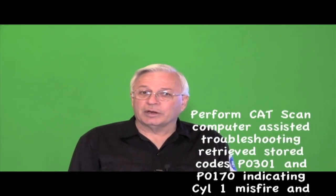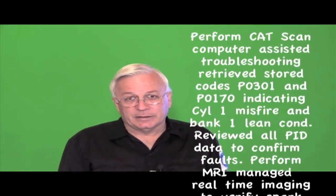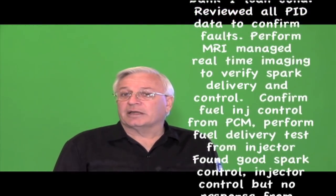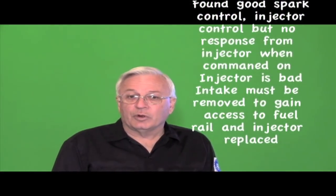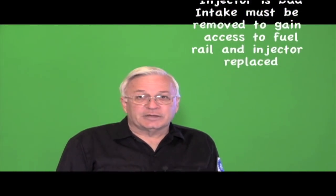Wouldn't it be more accurate to say: performed CAT scan — computer assisted troubleshooting — retrieved stored codes P0301 and P0170 indicating cylinder one misfire and bank one lean. Reviewed all PID data to confirm faults. Performed an MRI — managed real-time imaging — to verify spark and delivery control. Confirmed fuel injector control from the PCM and performed a fuel delivery test. Found good spark control and injector control, but no response from the injector when commanded on. The injector is bad. The intake must be removed to gain access to replace the bad injector.